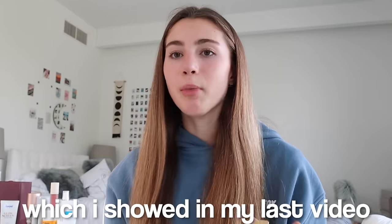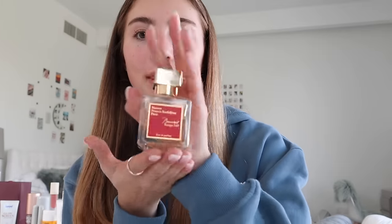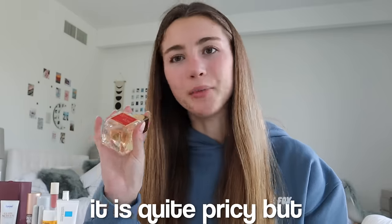I love finding a good perfume. The one I still use from my last video is the Dior Absolutely Blooming. But I want to show two new ones: the Glossier perfume, which is perfect for everyday — very floral, nice for daytime. My new go-to is the Baccarat Rouge 540 — I kept seeing it on TikTok and it's honestly amazing. It smells so nice, a bit sweet, which I like. It is quite pricey but I think it's worth it.